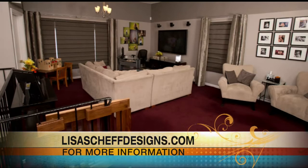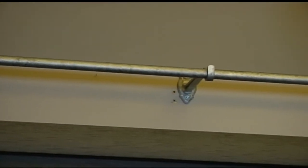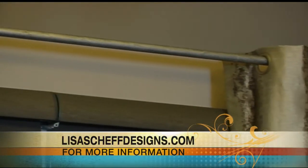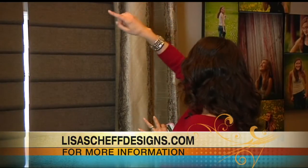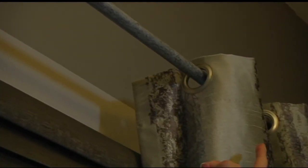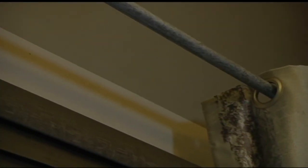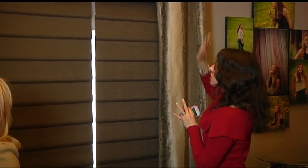Why did you choose to do it this way? I chose to raise the height of the drapery panel to accentuate and utilize more of the height in the room, since we have a very tall ceiling. They also had a paint line that brought their ceiling height down slightly, so I mounted the rod and drapery at that paint line, which helps mask the line itself and give the separation of the two colors.